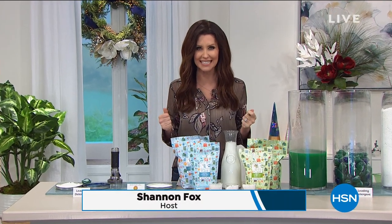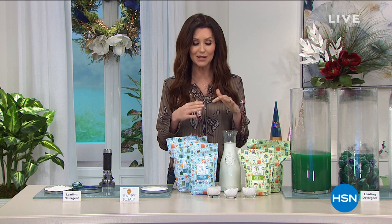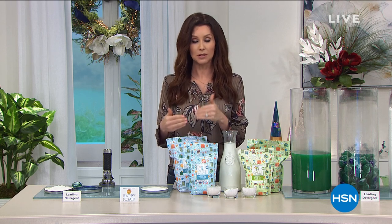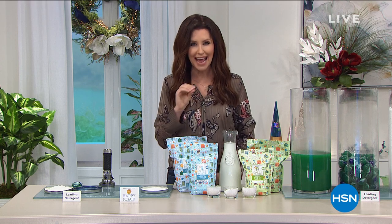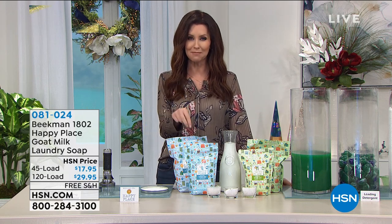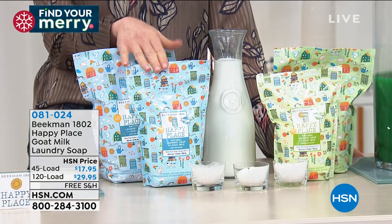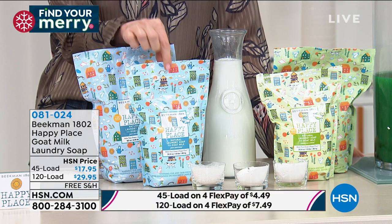Welcome in — this is your happy place, and turning your home into a happy place. When you get rid of the extra chemicals and the nasties, your home really does become a happy place. We love celebrating Happy Place and the Beekman boys here at HSN. We're going to get started with a great way to transform your clothes — get them cleaner than ever but without any of the chemicals and that extra residue. This is the number one best-selling favorite product from the entire Beekman 1802 Happy Place line: their goat milk laundry soap.